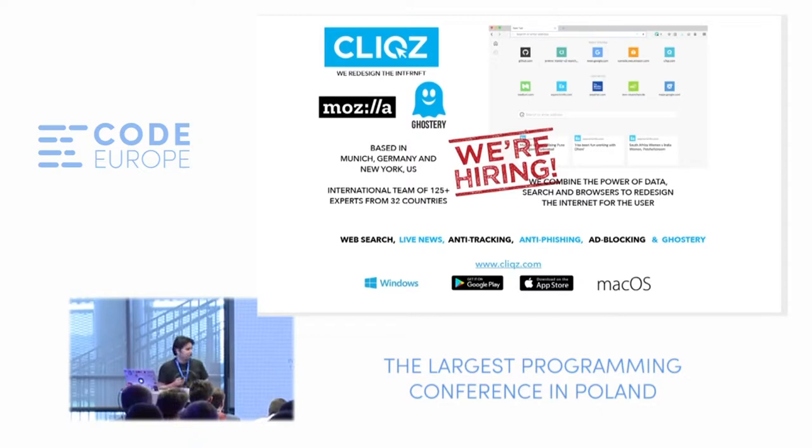The primary functions our browser offers include not only web search, but also live news, anti-tracking, anti-phishing, ad-blocking, and now Ghostery integration. We are available on Windows and macOS on desktop, and also on Google Play and the App Store for mobile.